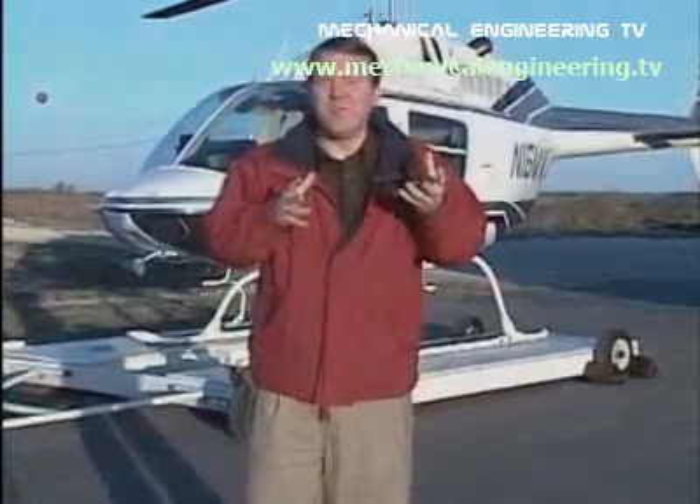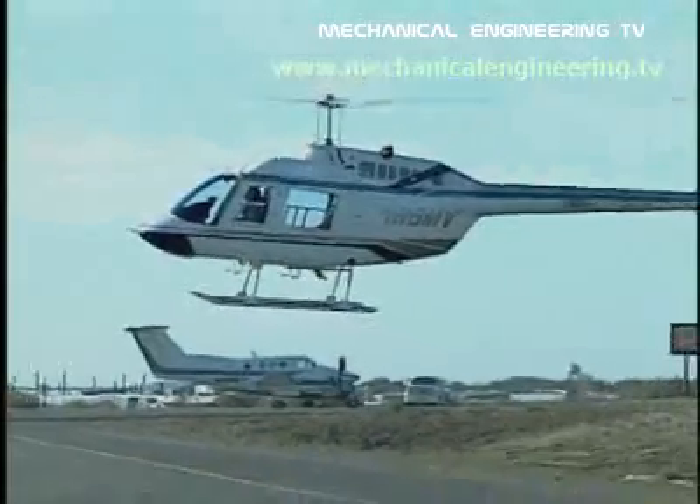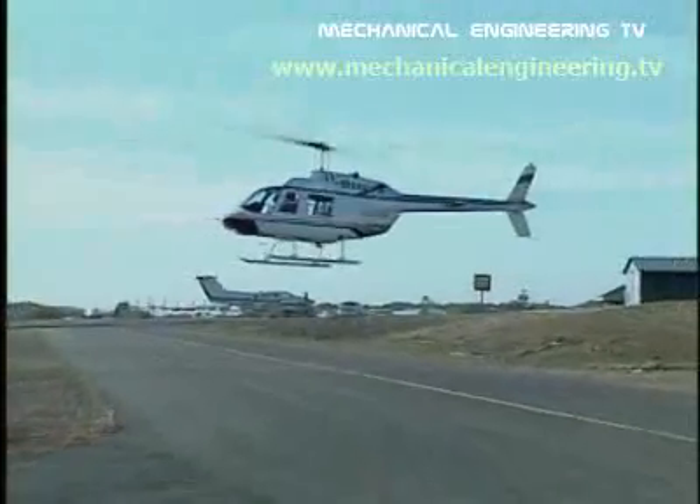A military aircraft or a news chopper — helicopters all work basically the same way. Here you can see exactly how versatile a helicopter is.